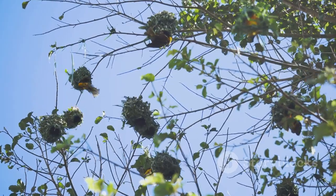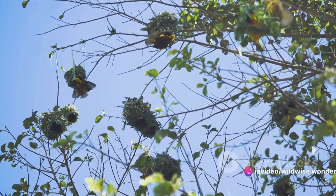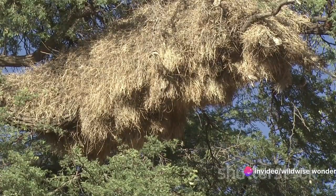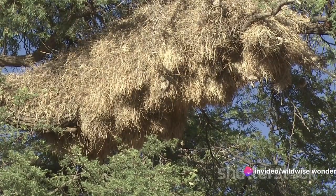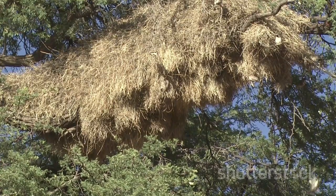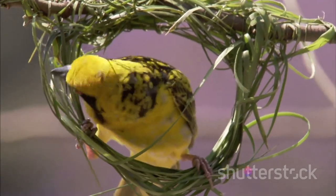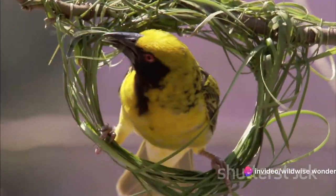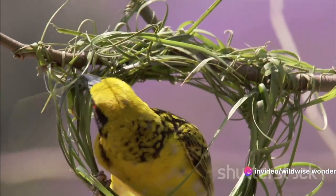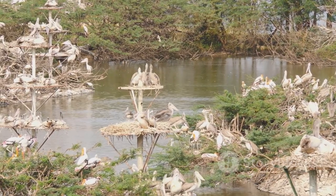The avian world is a hotbed of architectural innovation, where each species brings a unique flair to nest building. Consider the weaver bird, the master seamstress of the bird world. Using their sharp beaks as needles, they weave intricate nests from long blades of grass, palm leaves, or twigs. The nests dangle from tree branches — a brilliant strategy to keep their eggs safe from predators on the ground. Then there's the sociable weaver, the communal builder.